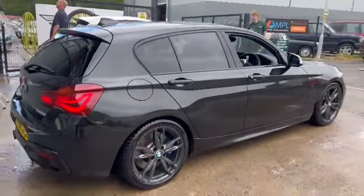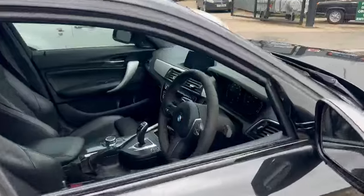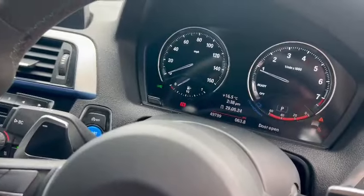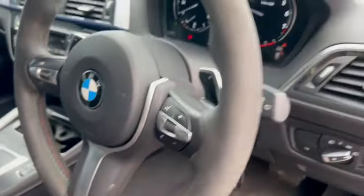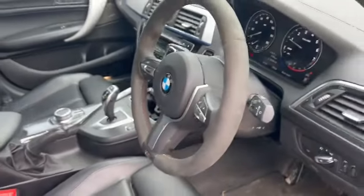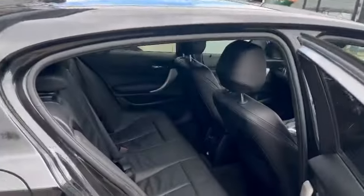Tremendous value for money. It's got just under 50,000 miles — 49,799 showing on the clock. Lovely dashboard, lovely display, usual paddle shift. This one is the automatic — they do a couple of manuals but quite rare to find a manual, you don't see that many.